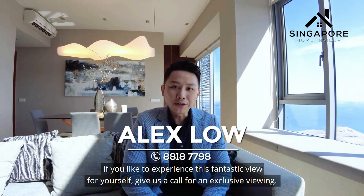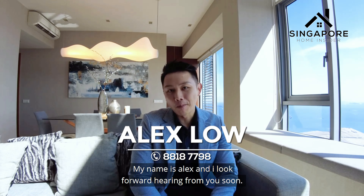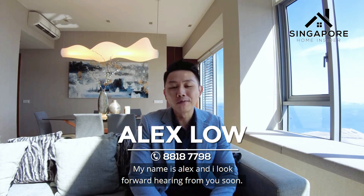We have come to the end of the video. If you like what you see and would like to experience it personally, my name is Alex from Singapore Home Insider. I look forward to hearing from you soon.